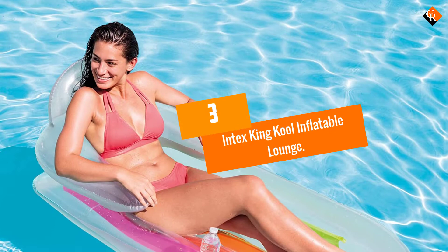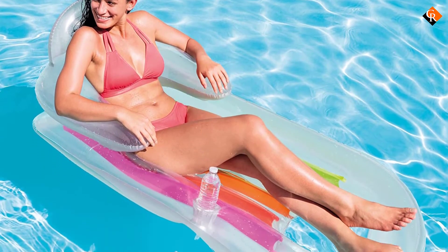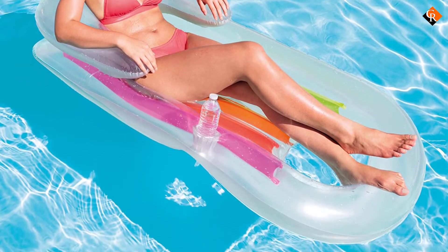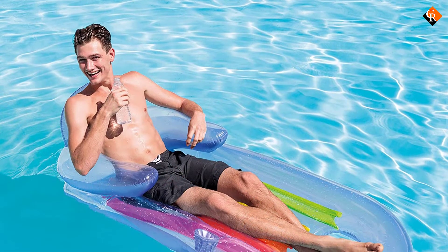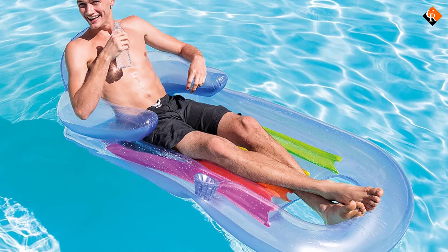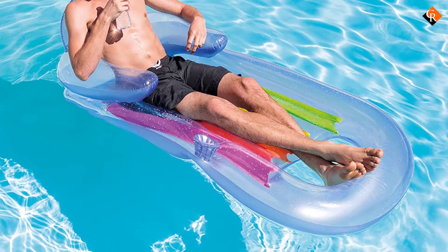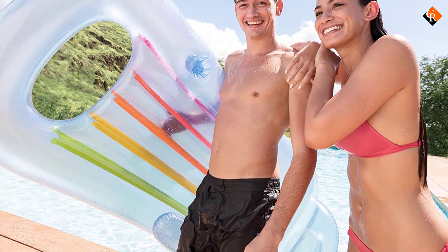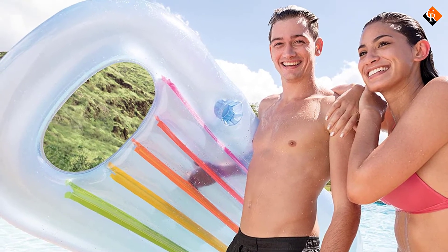At number 3, we have the Intex King Cool Inflatable Lounge. Intex is a pool specialist that needs no introduction. This float provides you with a setup that's comfortable without sacrificing support. Armrests and a backrest are combined with a 60-inch lounger that's great for larger adults or kids. Maximum suggested weight capacity should suit even bigger swimmers, although anyone weighing over 250 pounds should give the float a miss.